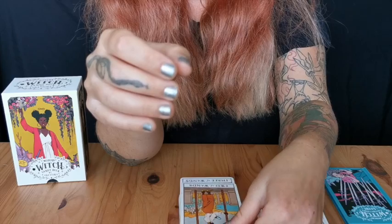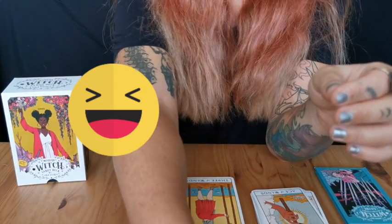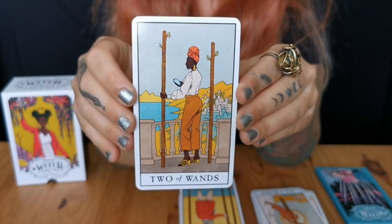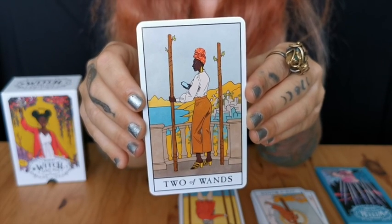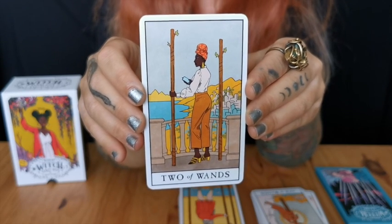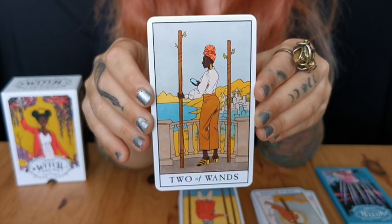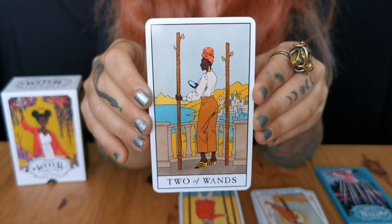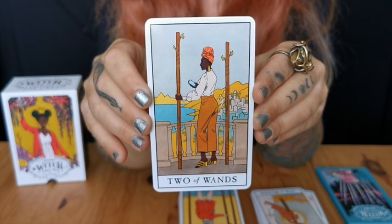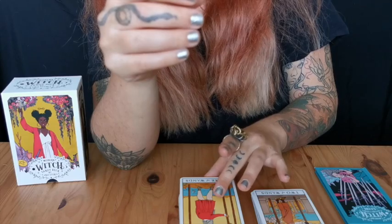The Two of Wands — I love this. I love that she's holding a phone instead of the world. To be honest, we hold the world in our hands when we have our phones — we don't know something, boom, we research it; we want to go somewhere, boom, we book it. I really like the combination of modern with the traditional meanings — it's not just thrown in there, I think it's well thought out.